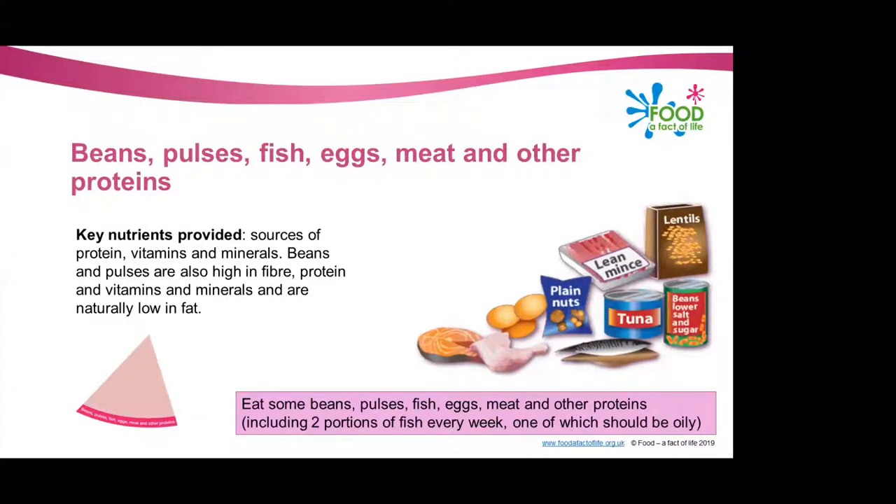We should be eating some of these within our diet, as these foods are sources of protein and vitamins and minerals. The only specific requirement for this group is to try and consume two portions of fish every week, one of which should be oily fish — because oily fish is one of the main sources of long-chain omega-3 fatty acids in the diet. A portion of fish is 140 grams, so you should be trying to consume two portions of 140 grams every week, one of which should be oily.